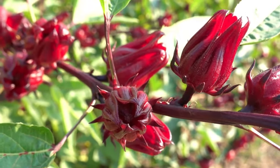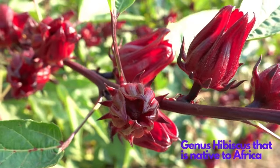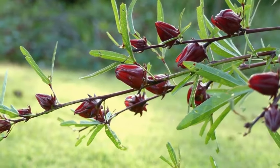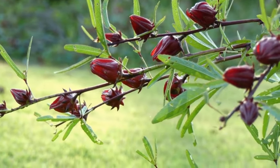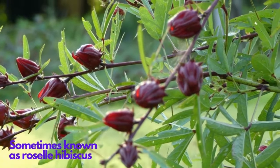Roselle is a species of flowering plant in the genus hibiscus that is native to Africa, most likely West Africa. Hibiscus sabdariffa, sometimes known as roselle hibiscus, is a Malvaceae family shrub.